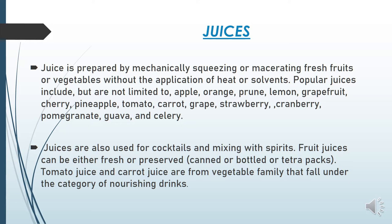Juice comes in packings of one liter or 750 ml. Tomato juice and carrot juice come from the vegetable family and fall under the category of nourishing drinks. Vegetable family juices provide vitamins and minerals to us.